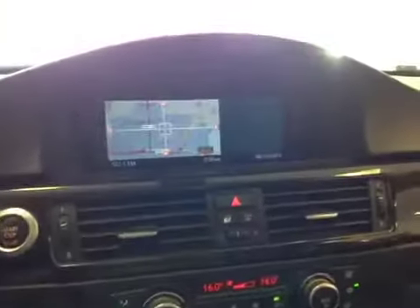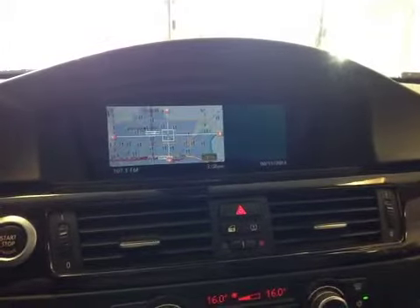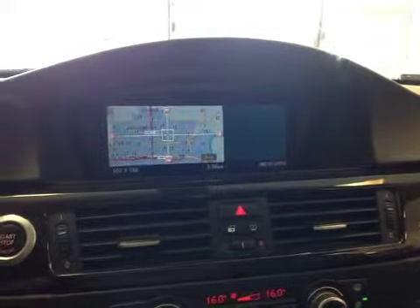In the middle you have your navigation system as well as AM, FM, CD, auxiliary and USB port for entertainment.